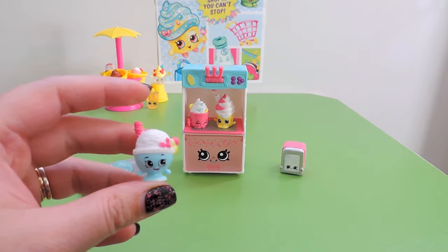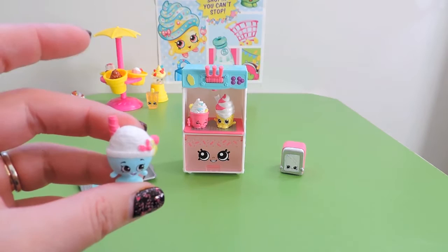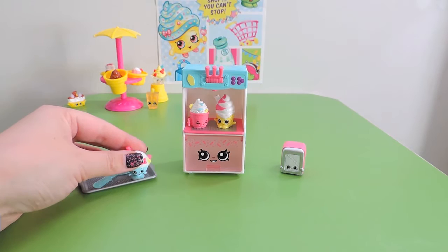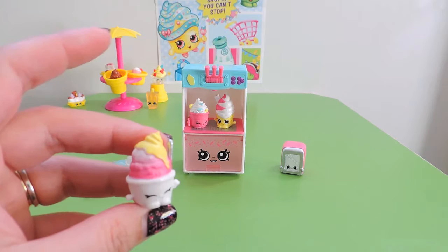And then we have just the prettiest little one. This is Scoopy One — a really cool sundae dish with a little wafer and one scoop of delicious ice cream. And then we have Scoopy Two. Yum yum yum! Scoopy Two.